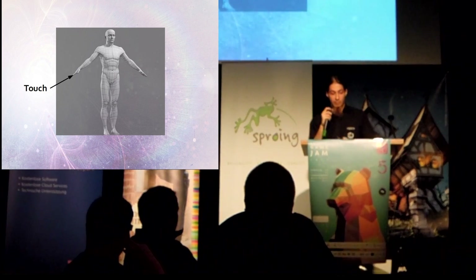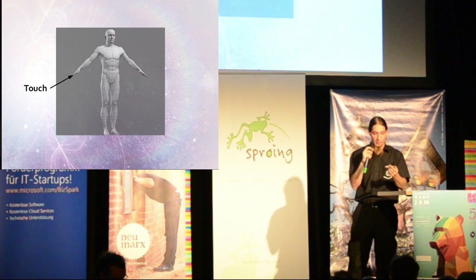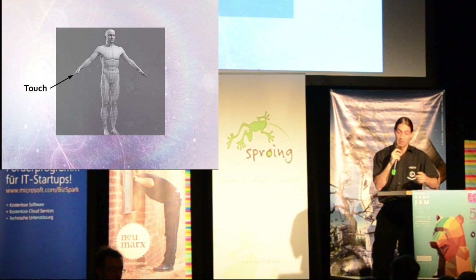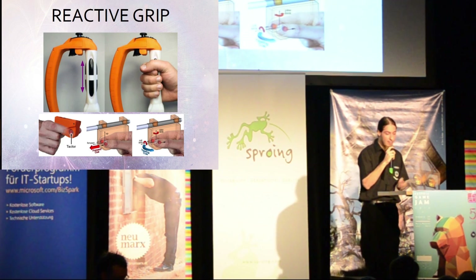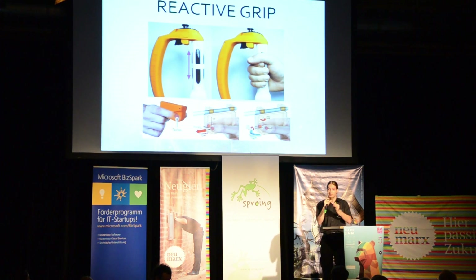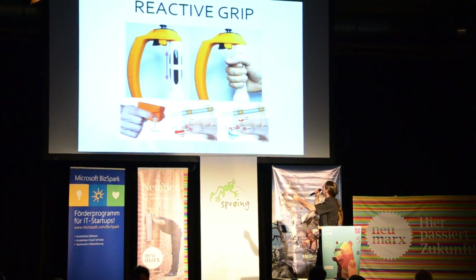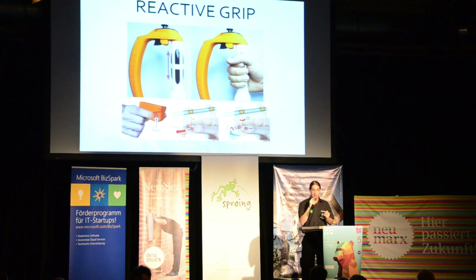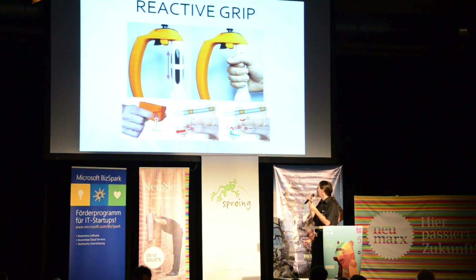The next sense is touch. When we grab an object, we feel the surface, we feel the weight of the object, and we also feel forces if we move it around. There is an interesting new device in the VR market called Reactive Grip. The Reactive Grip controller replicates motion force by moving slider plates on a gripped handle — they can be moved up and down on the four sides, and there is also a finger-based system. Tracked motion means the movement of the bars gives the player a sense of an object's weight.